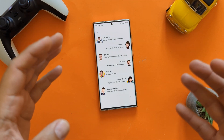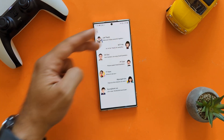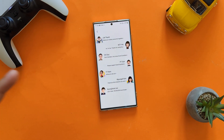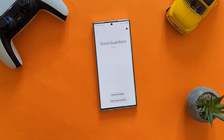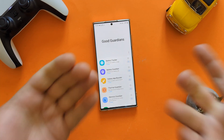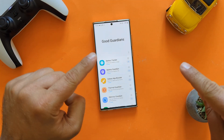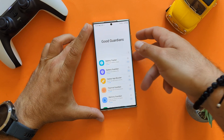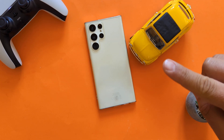Before closing, I want to acknowledge the seven people who make Good Guardians possible. Thank you to those developers. Be a good Samsung citizen — go download Good Guardians, don't forget to subscribe to the channel, and hit the like button. Thank you very much, stay safe, until we meet in one of my next videos.